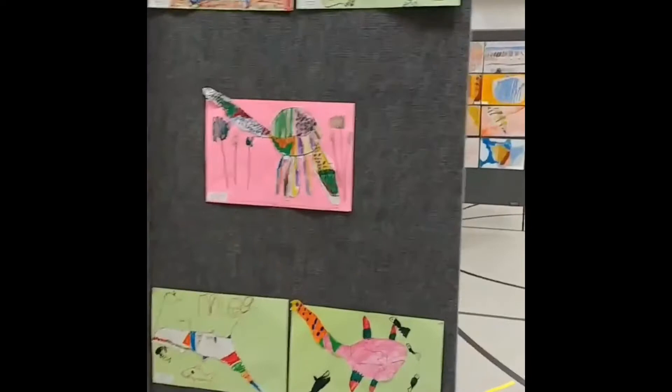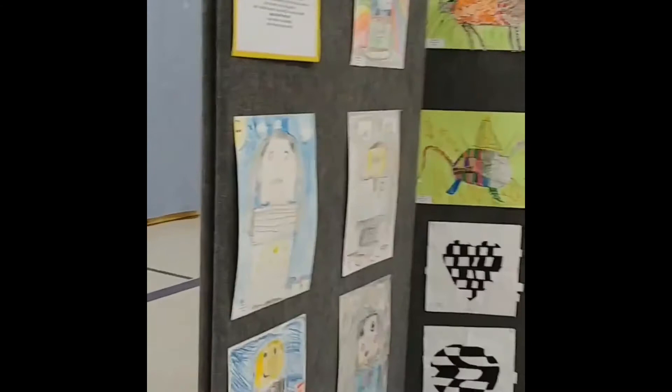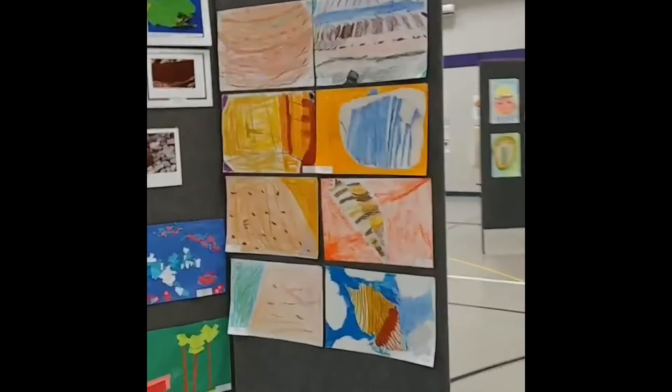As I am talking, video footage is playing from last year's art show at Grant and John Marshall. Each student here is represented by an artwork that they think is their best artwork.